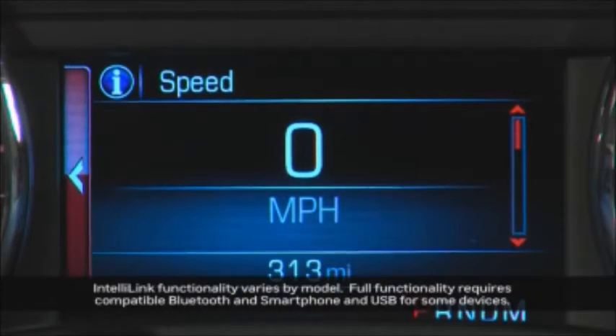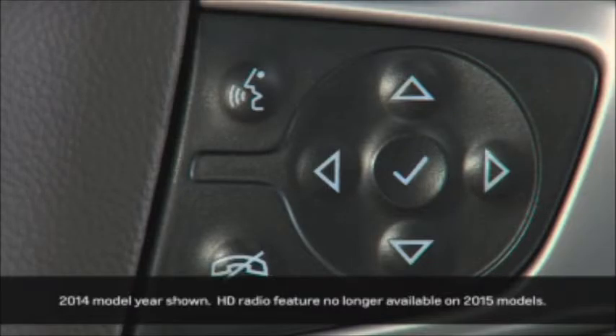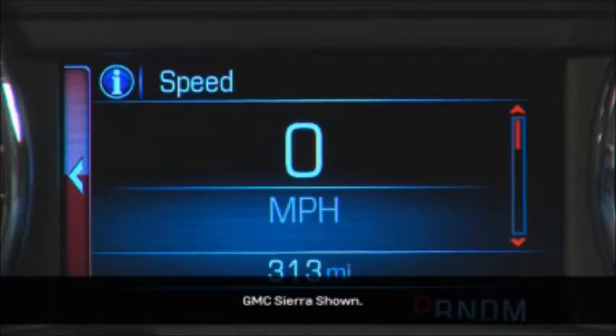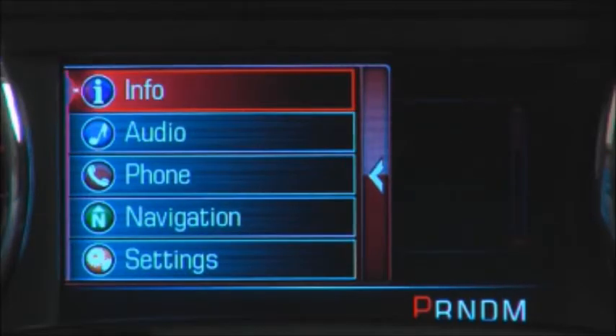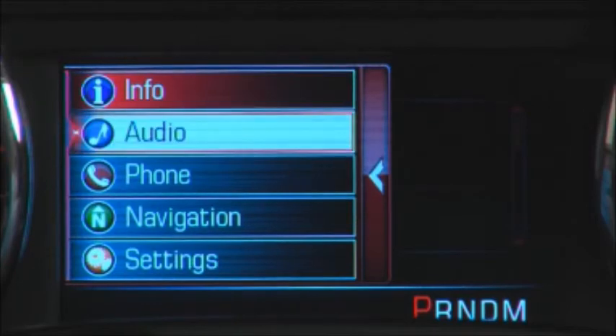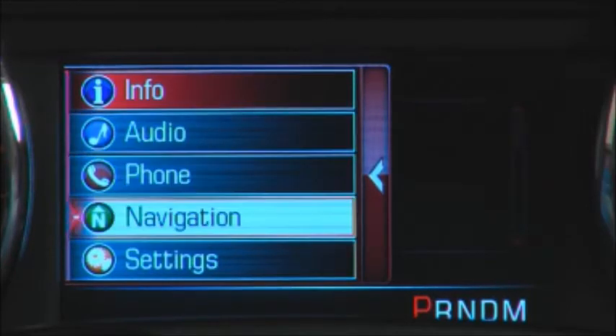IntelliLink has a Driver Information Center or DIC screen that you can customize. To change the information displayed, use the five-way controller on the right side of the steering wheel. Starting at the main menu, use the up and down arrows to cycle between display options that include info, audio, phone, navigation, and settings.